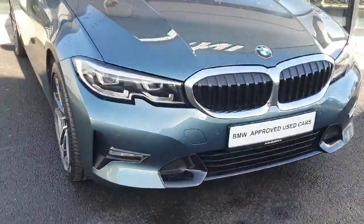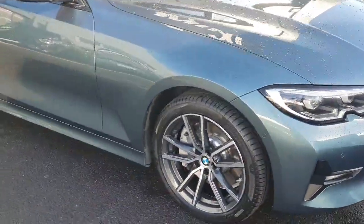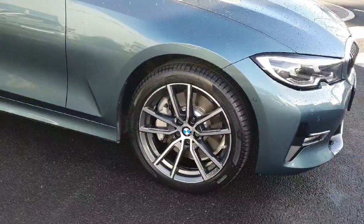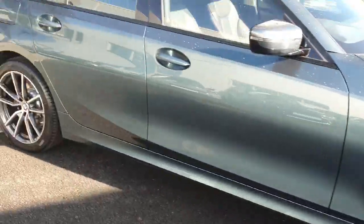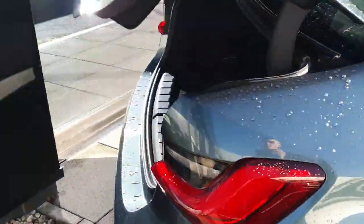Just to show you around the car, we have our BMW kidney grills, LED headlights and spotlights, 18 inch wheels with diamond cut alloys, and an electric boot opening operated with our key fob.